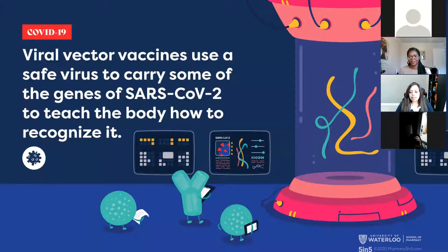Let's switch to the other vaccine type: the viral vector vaccines — that's your AstraZeneca and Johnson & Johnson vaccines. Viral vector vaccines use a safe virus to carry some of the genes of SARS-CoV-2 to teach the body how to recognize it. SARS-CoV-2 is the actual name of the virus that causes COVID-19. Just like the mRNA vaccines, the viral vector vaccines give your body a piece — the spike protein — and your body learns to recognize it and protects you.